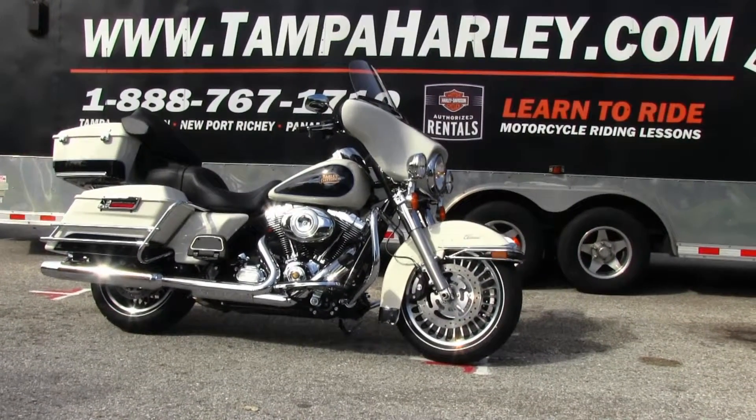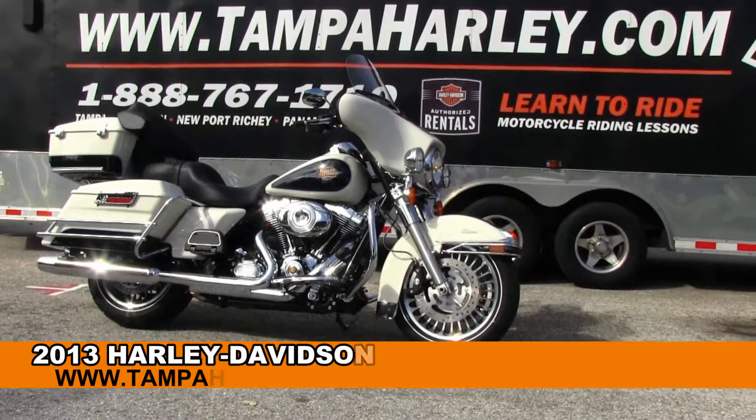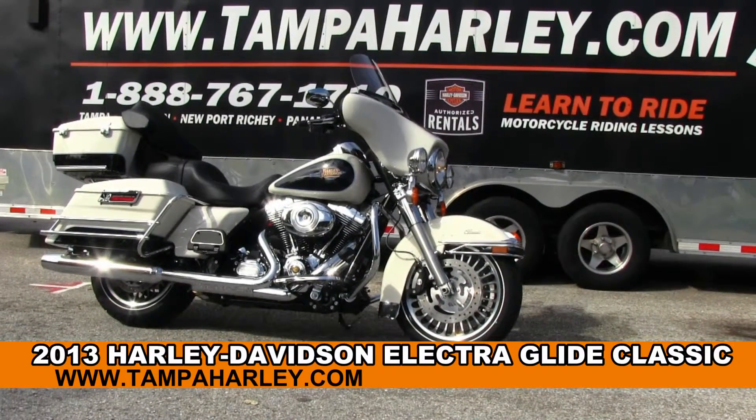Greetings motorcycle enthusiasts and welcome to the world famous Brandon and Harley-Davidson. Today I've got for you this excellent new 2013 Electric Glide Classic.